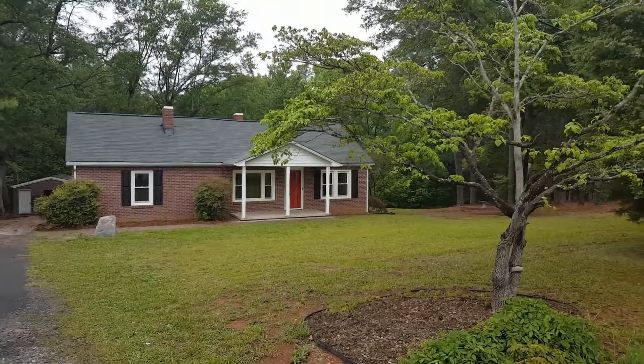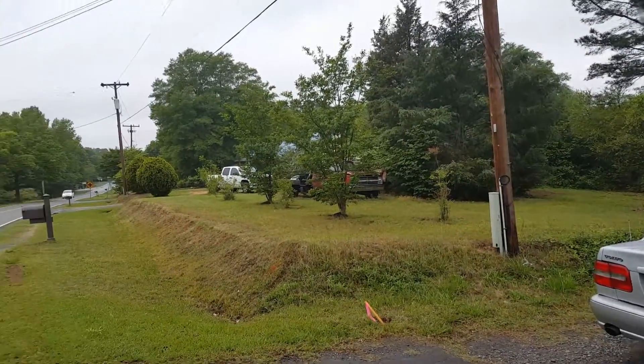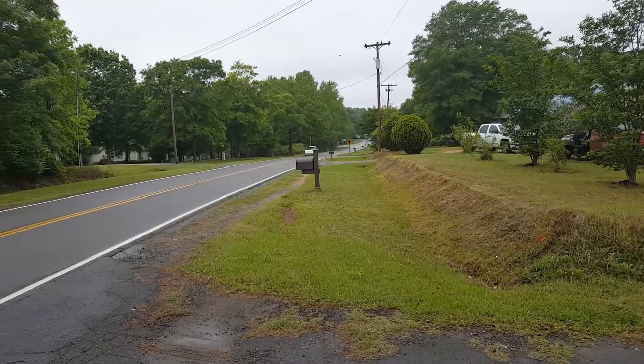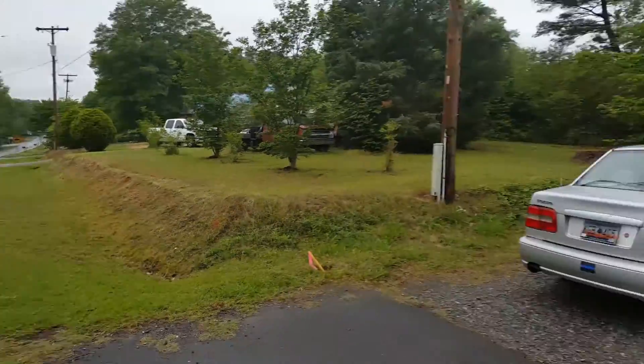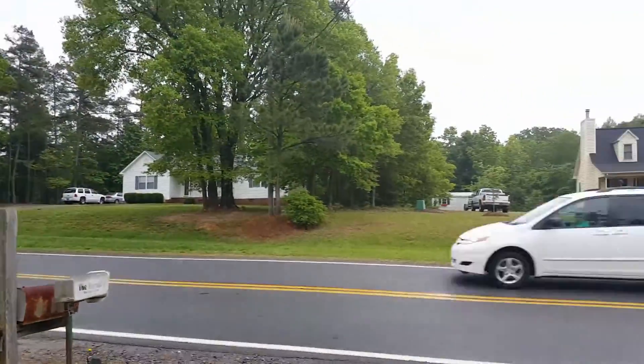Alright, 281 Old Friendship Road. Your neighbors to the left, the road is right here, back that way across the street.